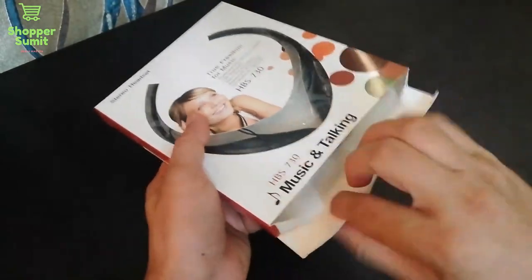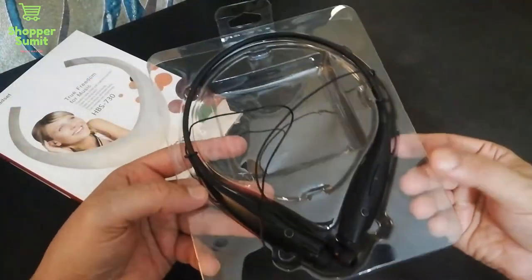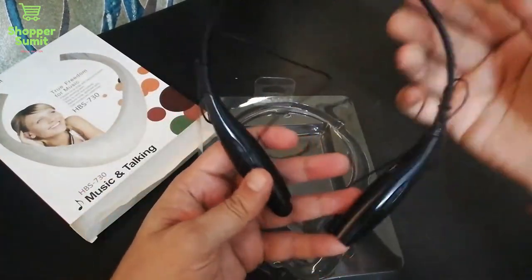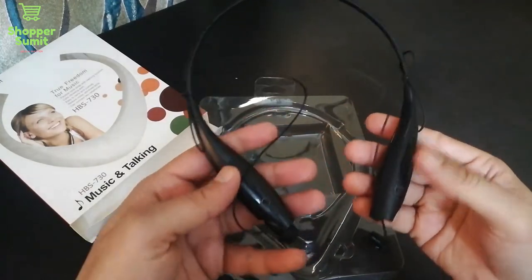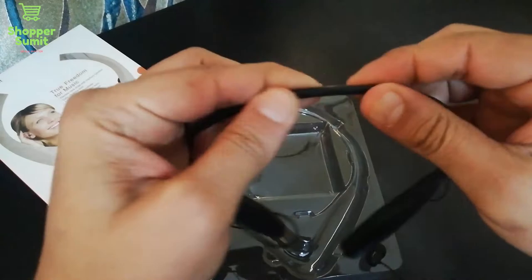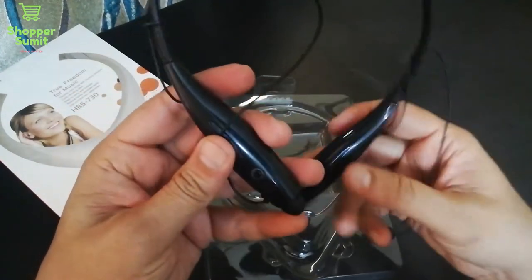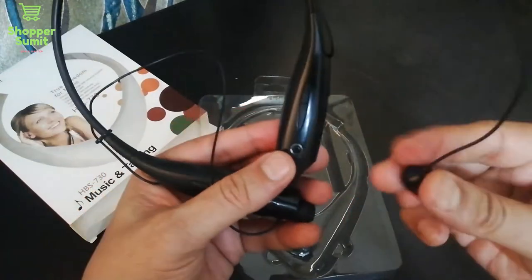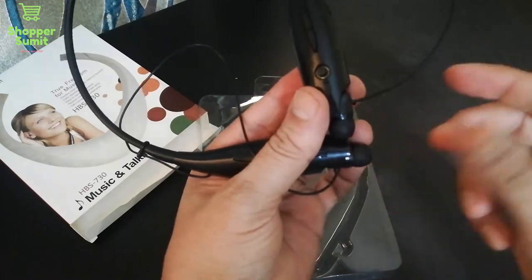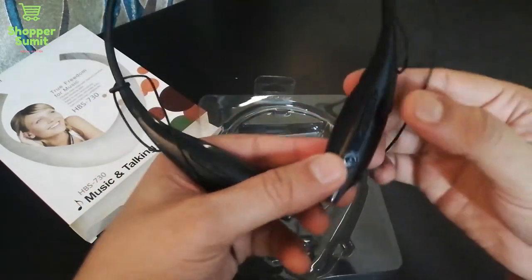I have this box here with very good packing plastic. This is the whole neckband — it is not heavy, it is lightweight, you can carry it easily. If I talk about the wire, it has a very good soft-side plastic. I can see there are two earbuds here. If you notice the magnet, the earbuds will attach to it when you don't use them.